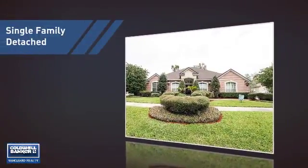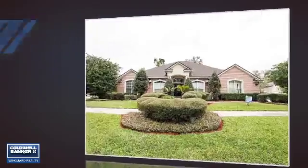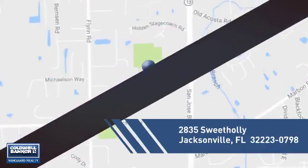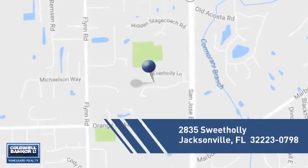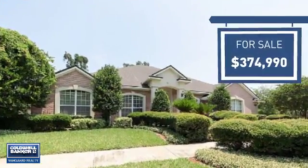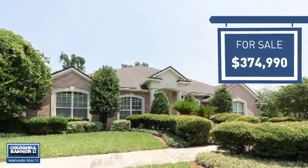This home is a great choice for those looking for comfort, convenience, and the privacy of their own home. It's located in the Jacksonville area, currently listed at just under $375,000 — offering an excellent value for the area.